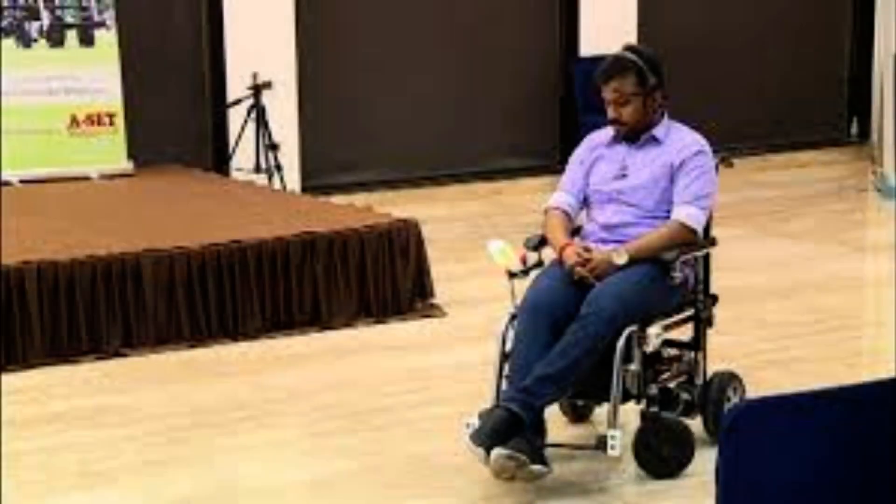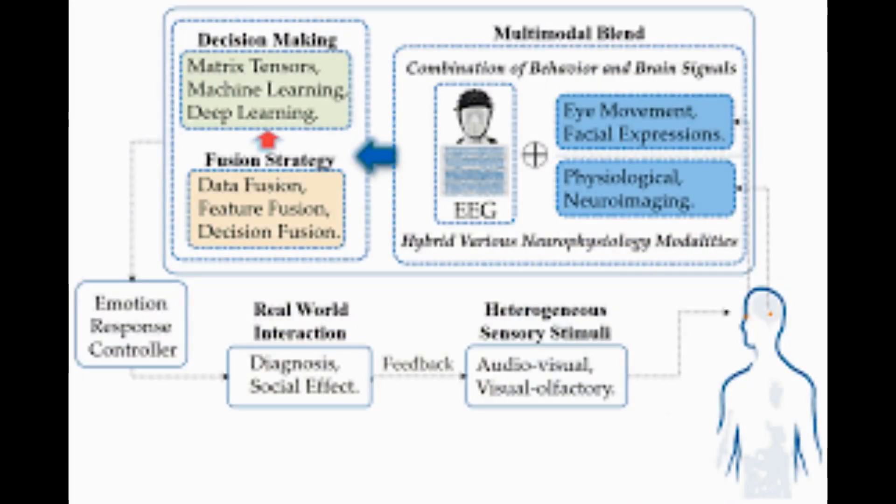It seems that for someone to require good brain-machine interface control that allows them to perform relatively complex daily activity — like driving the wheelchair in a natural environment — it requires some neuroplastic reorganization in our cortex.